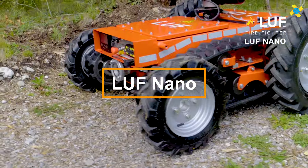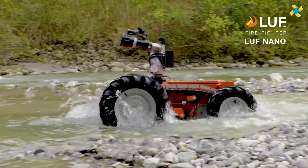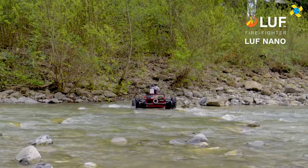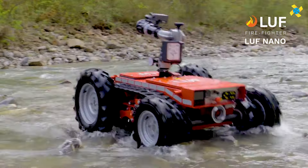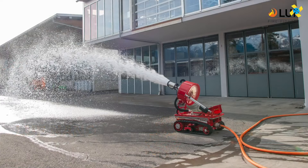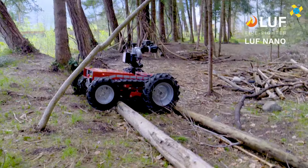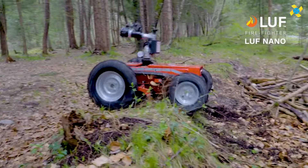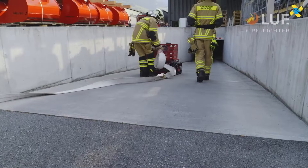The Luft Nano is a specialized electric-powered robot vehicle created for firefighting in extreme conditions. When firefighters are unable to approach a blaze due to excessive heat, extreme flames, or hard terrain, the Luft Nano steps in. Equipped with dual engines, it is able to carry up to 250 kilograms of tools or tow loads as heavy as 500 kilograms, making it invaluable for transferring equipment or assisting in victim evacuations.